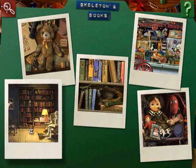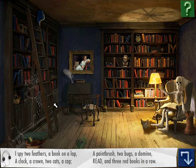Let's try this one next. I spy two feathers, a book on a lap, a clock, a crown, two cats, a cap, a paintbrush, two bugs, a domino, reed, and three red books in a row.